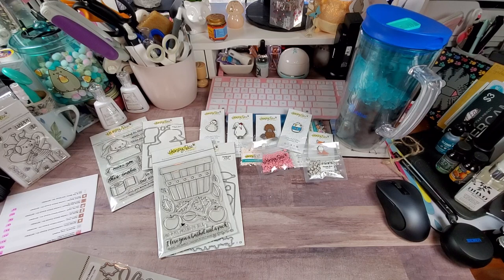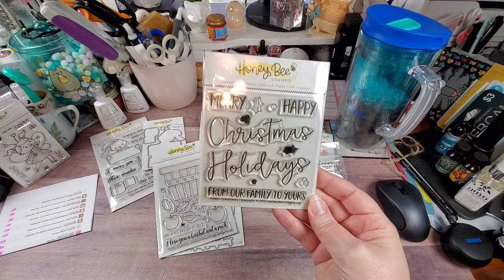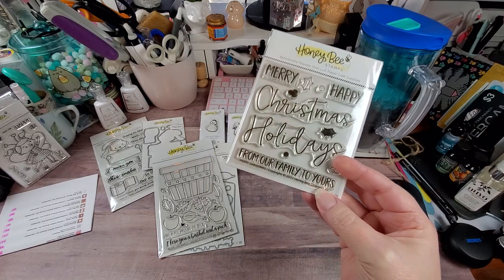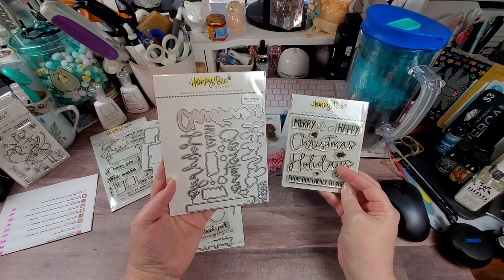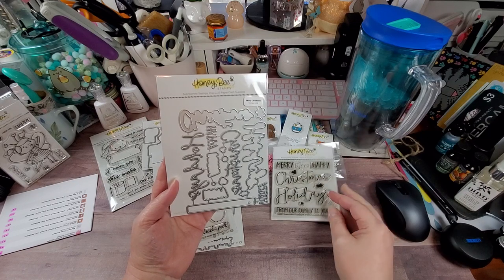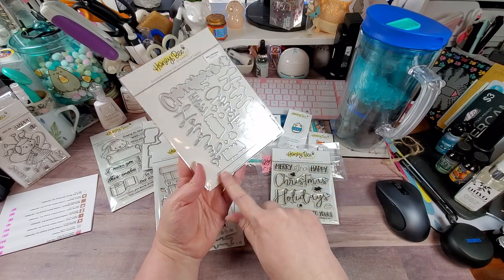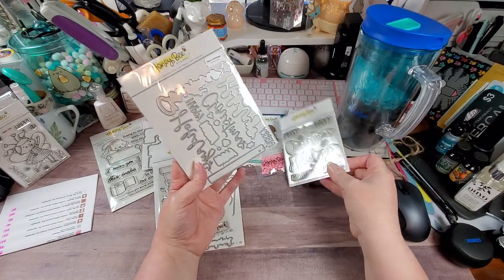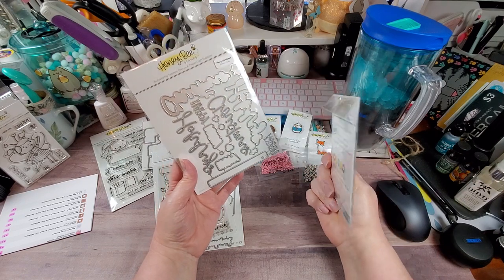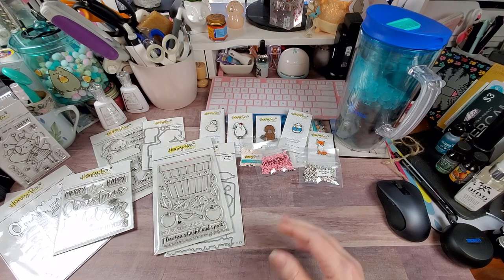This little stamp set actually has a pretty big die set that goes with it. This is called 'Merry Christmas.' We have Merry, Happy, Christmas, Holidays, and 'From Our Family to Yours.' You can actually cut out the Christmas and the Holidays sentiments and then layer them — there are shadow dies for those sentiments, and the same for the Merry and Happy. You also have a long strip for 'From Our Family to Yours,' and dies to cut out the holly leaves and holly berries. Really a great Christmas set to have, especially if you like dimensionals and texture.